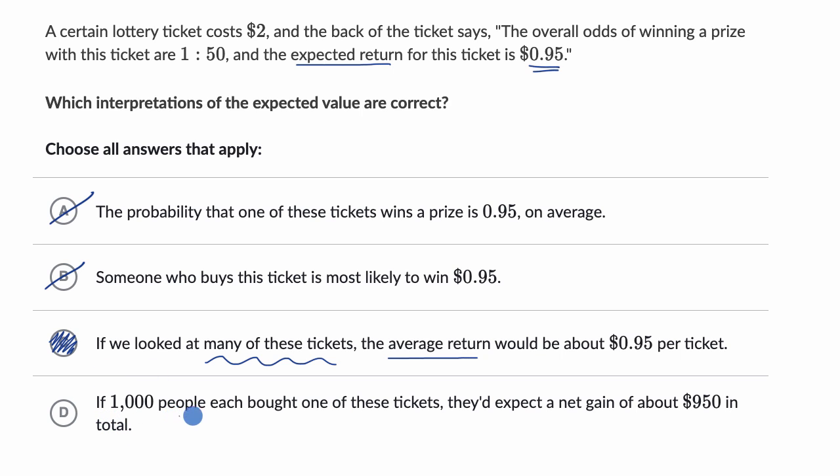Choice D says if 1,000 people each bought one of these tickets, they'd expect a net gain of about $950 in total. This is tempting — if it said return instead of net gain, it would make a lot of sense and be completely consistent with choice C. With 1,000 people, their average return at 95 cents per ticket would total about $950. But they wrote net gain, not return. Net gain is how much you get minus how much you paid. 1,000 people would pay $2,000, expect a return of $950, so their net gain would actually be negative $1,050. So we rule that out as well.